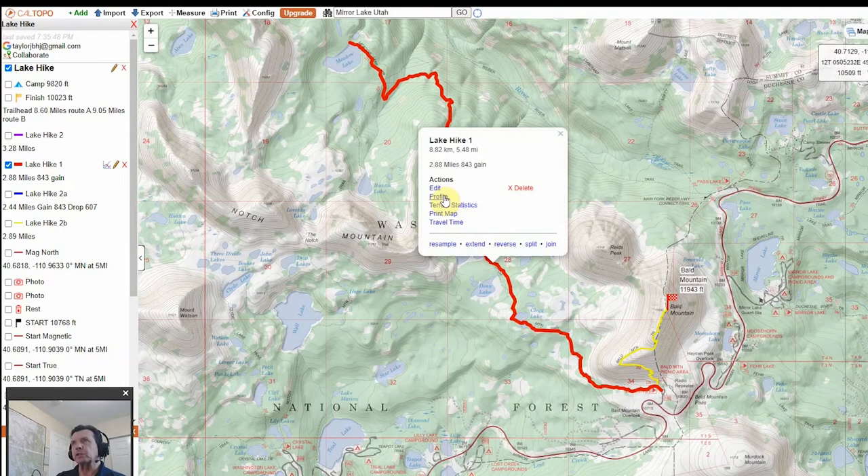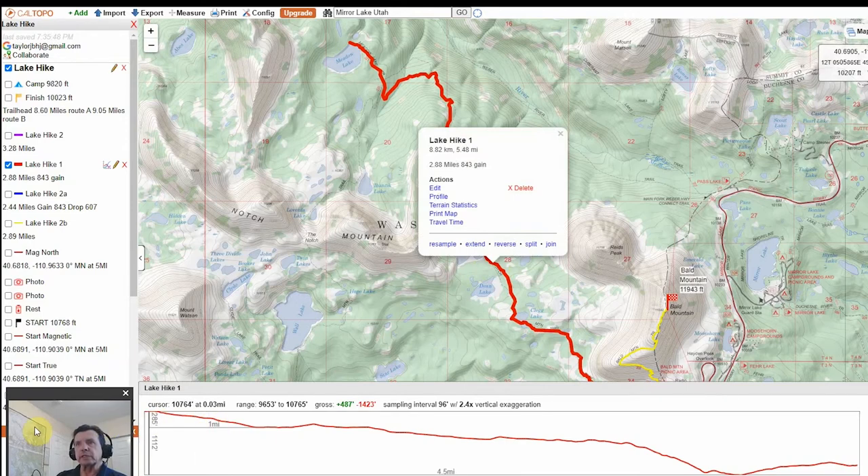Clicking on the day-one hike and selecting Profile, you can see this entire day one is almost five and a half miles. It's going to be a pretty gentle downslope — we'll only gain 487 feet, but overall we'll drop 1,423 feet. Our minimum elevation will be 9,653 feet and our max is 10,765 feet right at our starting point. The profile line shows we're heading downhill the entire time — that's why I planned a five-mile hike with a pack for day one.